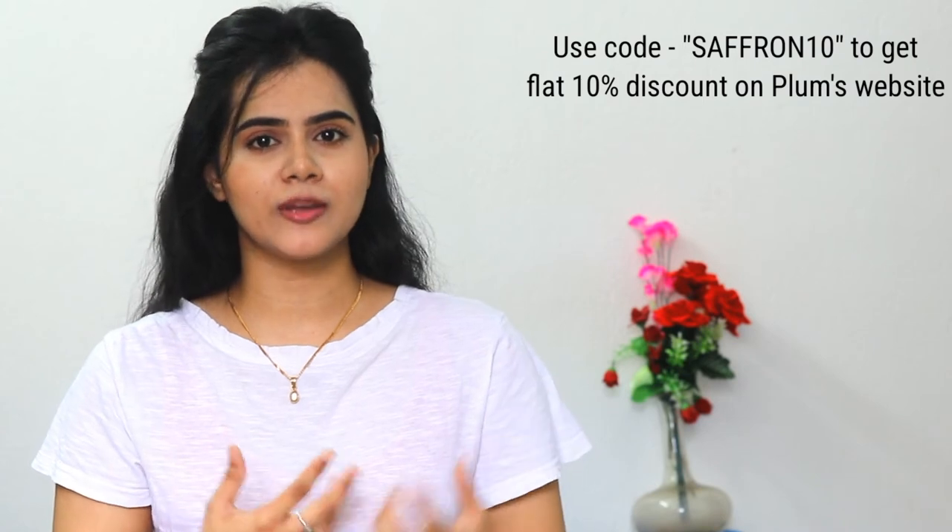I have the Glow Bright Face Wash to fight my dull skin — what about you? Go and grab yours now! In the description box, I have provided a link to purchase. I also have a special discount coupon code for you all — if you use this coupon code on the Plum website, you will get a flat 10% discount. Please comment below what your favorite Plum Goodness product is and what you want me to review next. That's it for today's video. Bye!